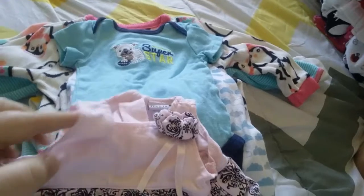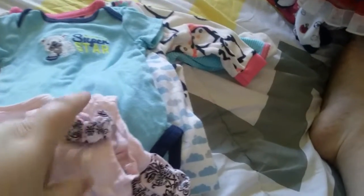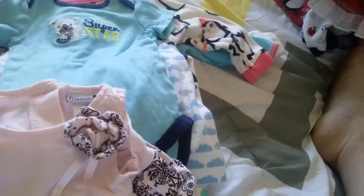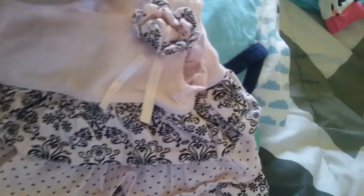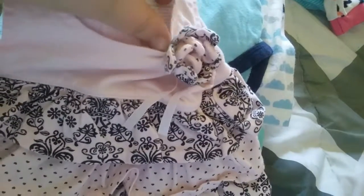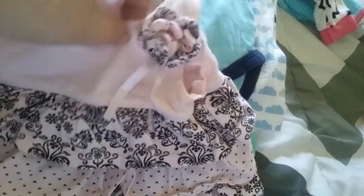I got this little dress for Miss Harlow — it's sleeveless and it has a little flower, hearts on the trim, and a flowery print on that trim. It's Vitamin Kids, 3 months, really cute.